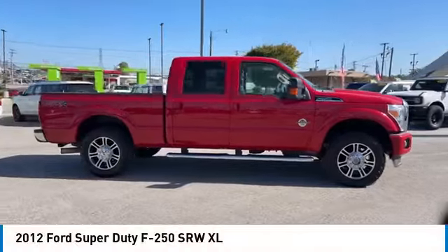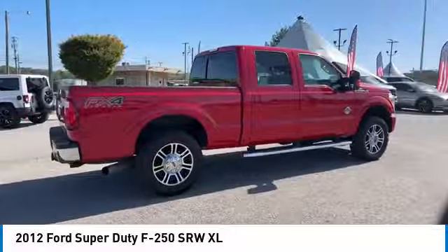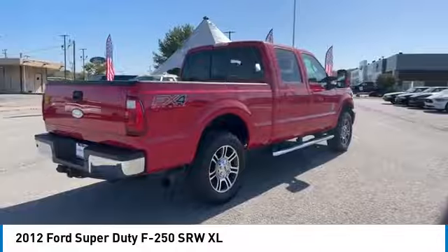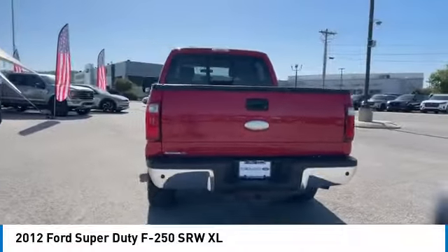Stop by and take a look at the 2012 F-250 Super Duty. Head-to-head fuel efficiency, head-to-head towing, head-to-head torque — Ford F-250 Super Duty.